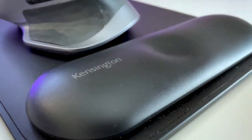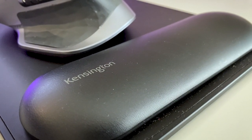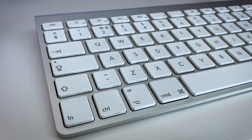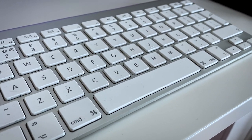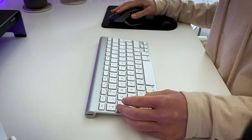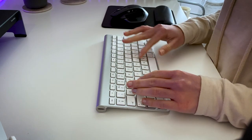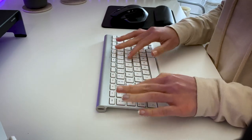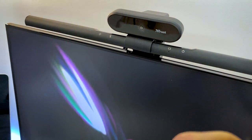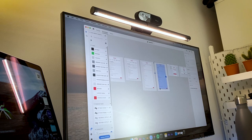I also have a mousepad which is much more stable than the one provided by work. My favorite part of this mousepad is the gel cushion padding that provides comfort and protection to my wrist. I use the Apple wireless Magic Keyboard, which was provided by work. If I was purchasing a keyboard myself I would probably prefer a mechanical one, but this one is free and does the job.